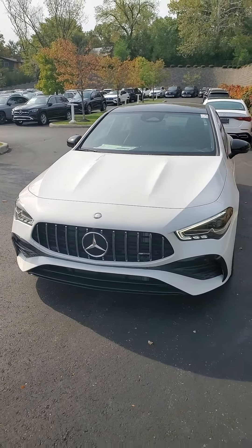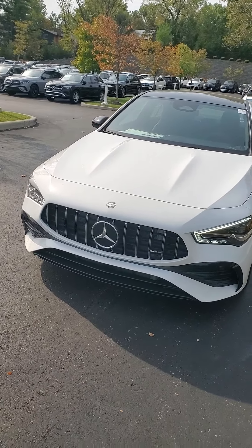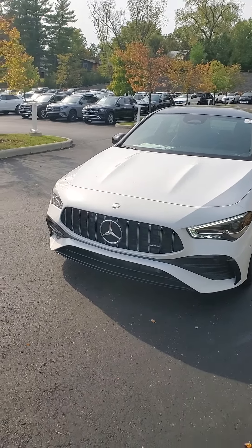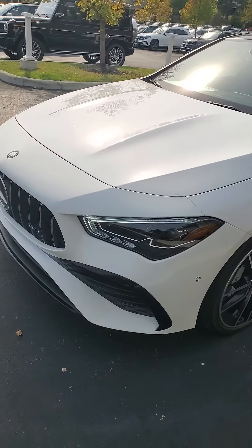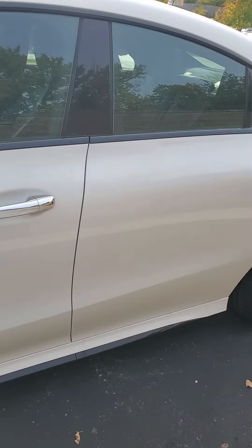Beautiful polar white exterior with the iconic Mercedes-Benz star up front. AMG style grille and LED daytime running lights as we step inside of the vehicle.